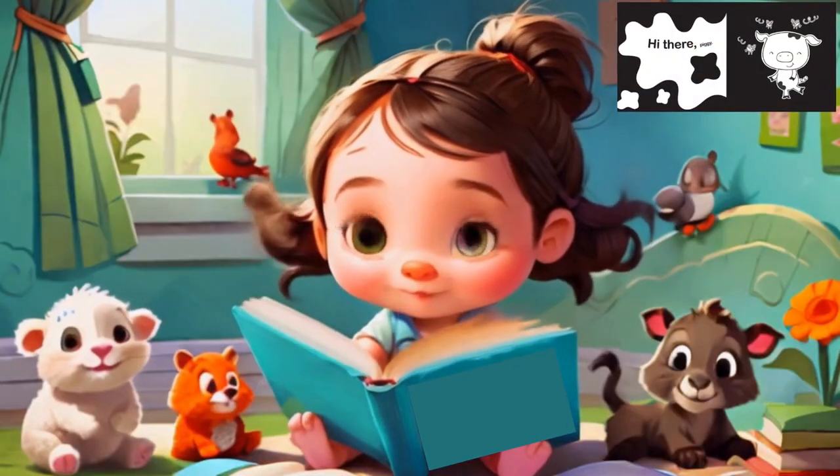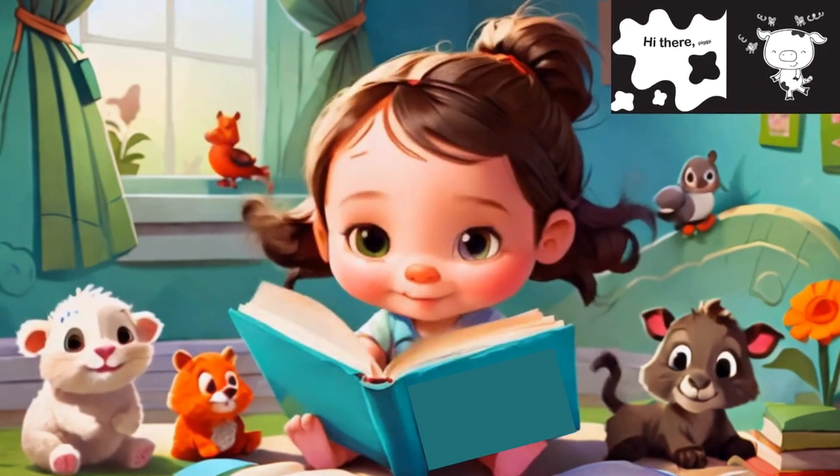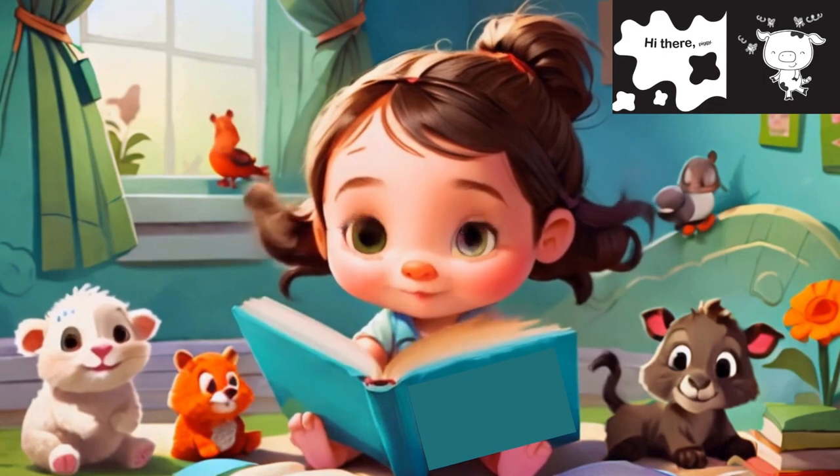If you're looking for an excellent book for your newborn or baby, Hello Baby Animals is a fantastic choice. It's more than just a book — it's a tool for learning and development.